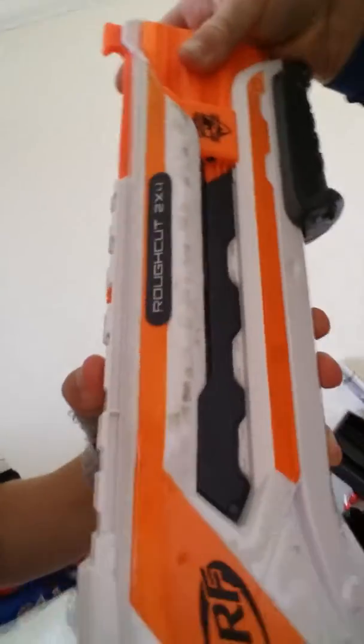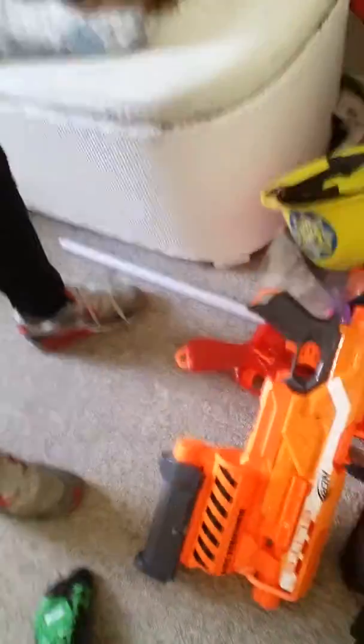You might have seen this. Have any of you seen — subscribe if you have. Also, have you seen this one? Leave a comment if you've got any of these Nerf guns. Oh, this one — this is the best Nerf gun.